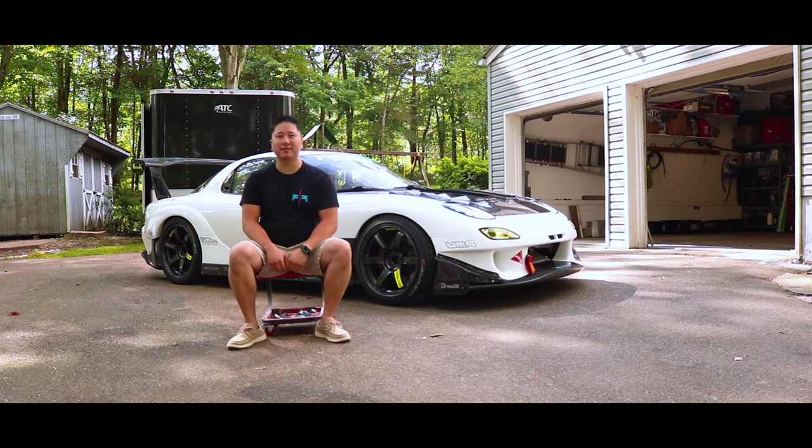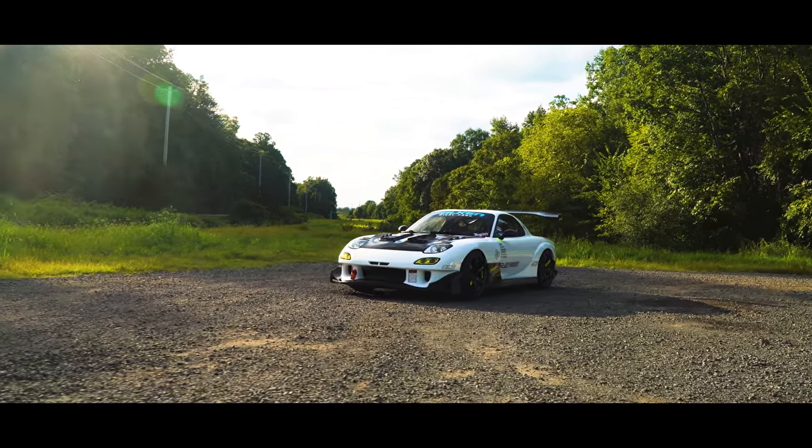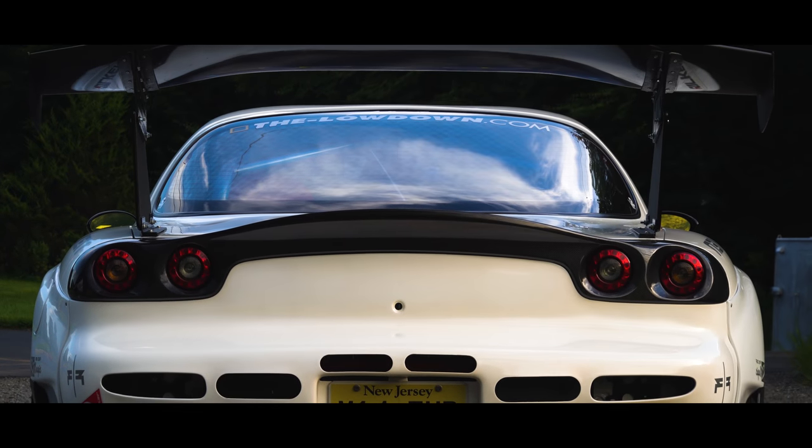My name is Andy Lin and this is my 1993 Mazda RX-7. It's not one of those cars where you're really looking to make huge numbers in terms of horsepower. If you have a decent amount of horsepower and you take it to the track, you can pretty much hang with the best of them.